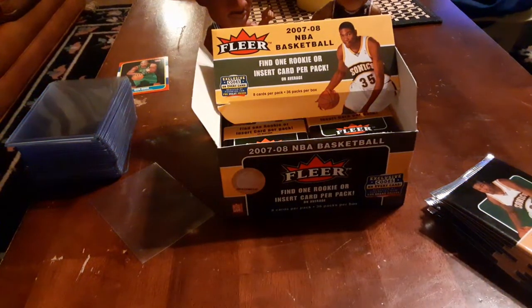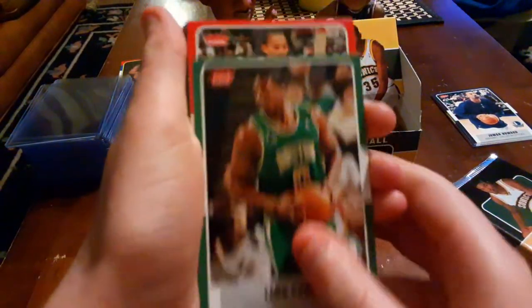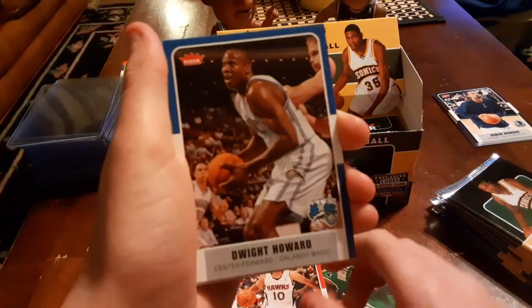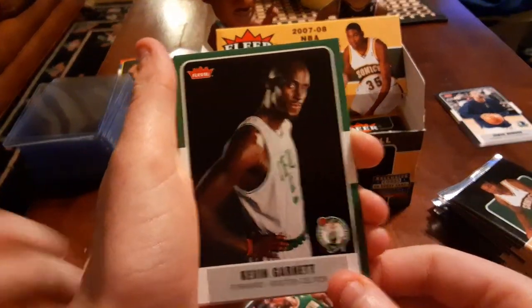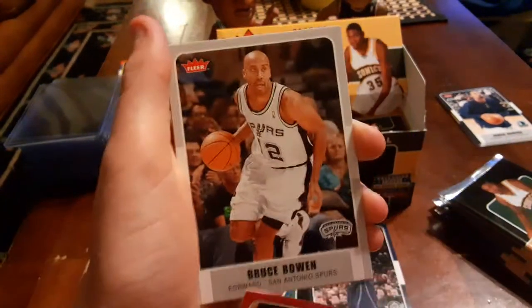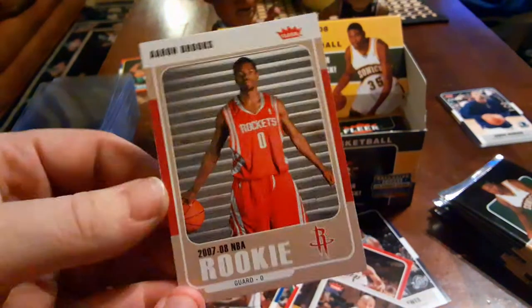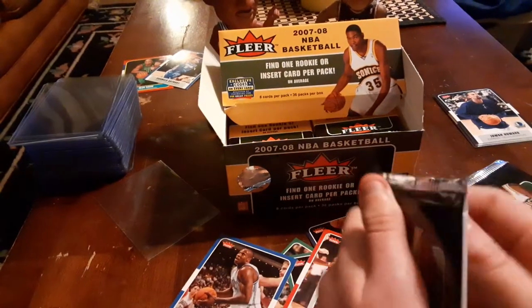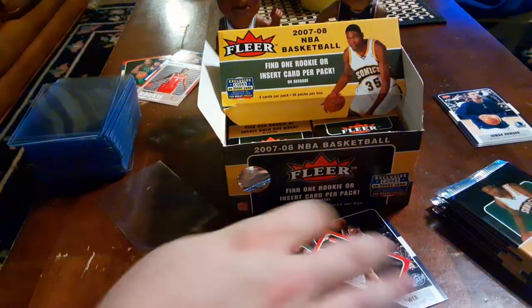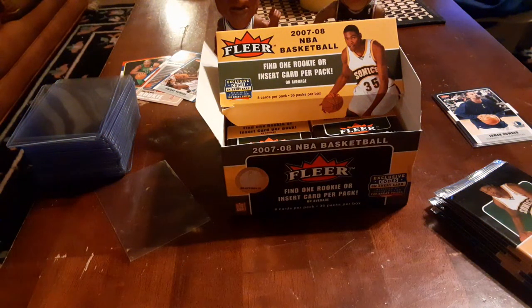Pack two: Leon Powell, Tyronn Lue, Dwight Howard, Kevin Garnett — I almost said Kevin Garrett — Ronnie Brewer, Jared Jack, Bruce Bowen, and rookie Aaron Brooks. Didn't you like him in 2K? He was on the Pacers for a while. I'll put Brooks there and Howard aside.